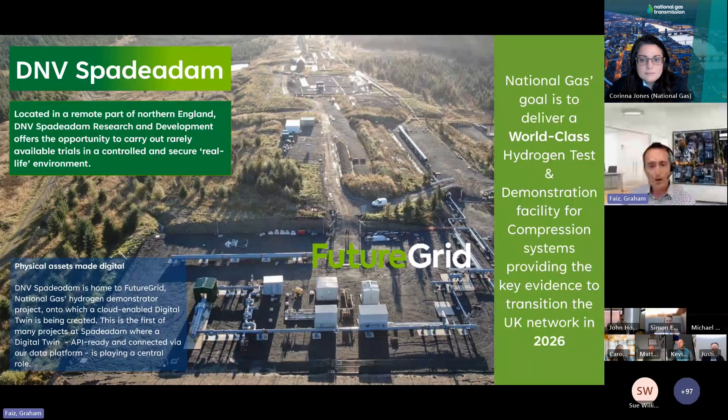I'll start by setting the theme. At DNV, we're very proud to have the Spade Adam research and test site within our portfolio. Located in Cumbria, this is a world-leading facility offering industry the opportunity to carry out large-scale industrial trials in a controlled and secure real-life environment. DNV's Spade Adam is home to FutureGrid, the National Gas hydrogen demonstrator project.